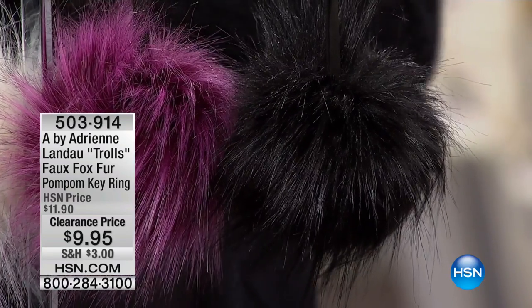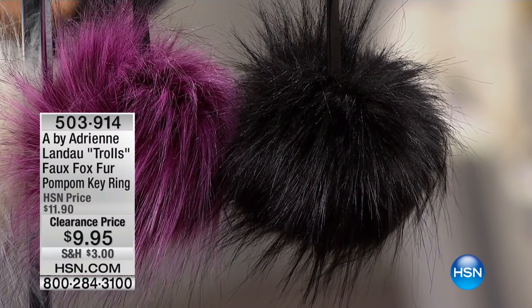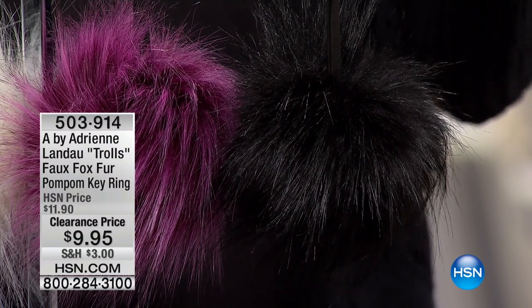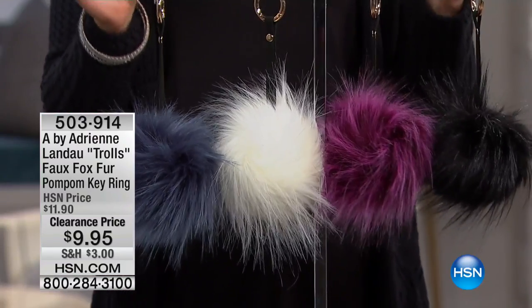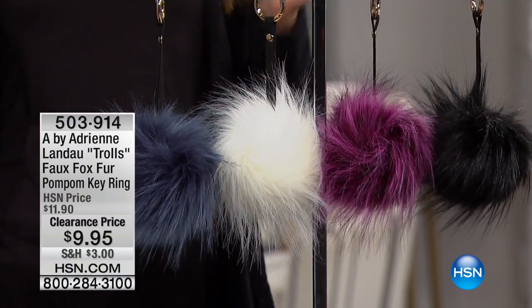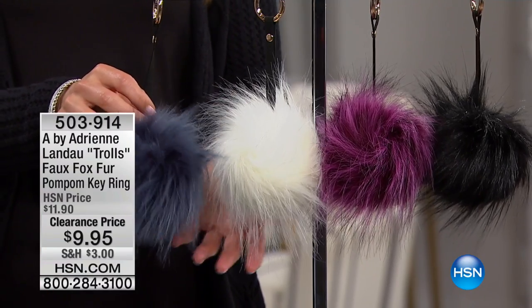We're gonna start with some pom-poms — what a great way to start the hour. Let's talk about some of the biggest trends in fashion today. One of them has been faux fur, and another has been the playful trend of a faux fur pom-pom. These are just adorable. A by Adrienne Landau brings you easy glam — she's been designing for more than 30 years.